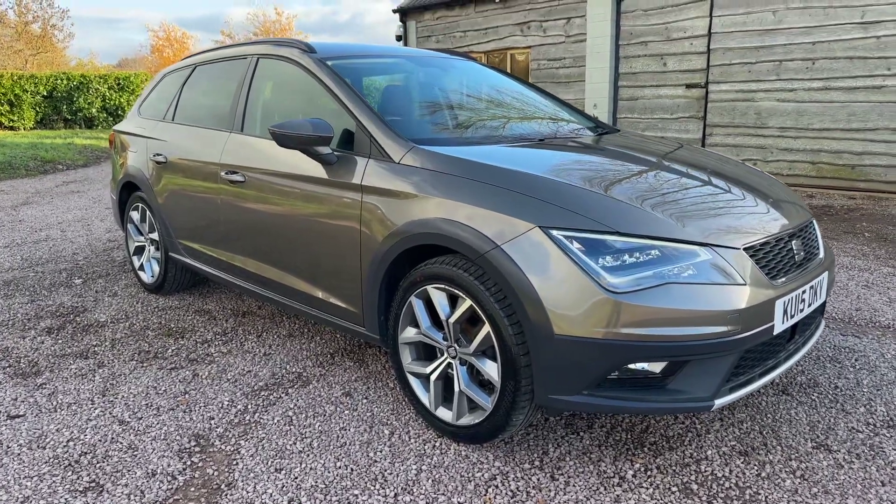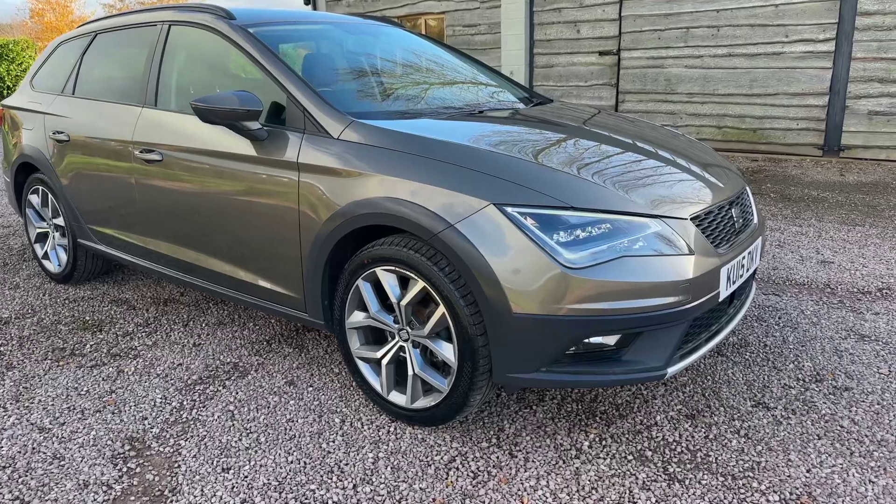Good afternoon, welcome to another video from Barclay Motor Company of Hopwood, Sadd, Birmingham.